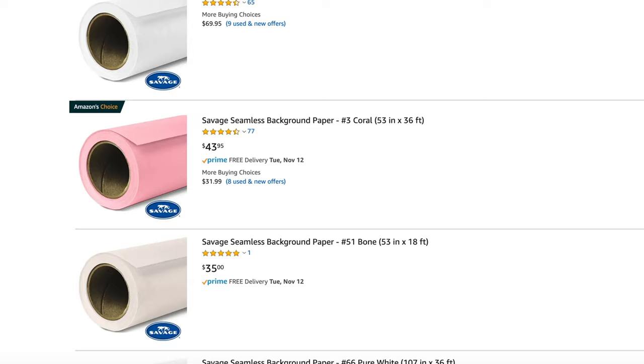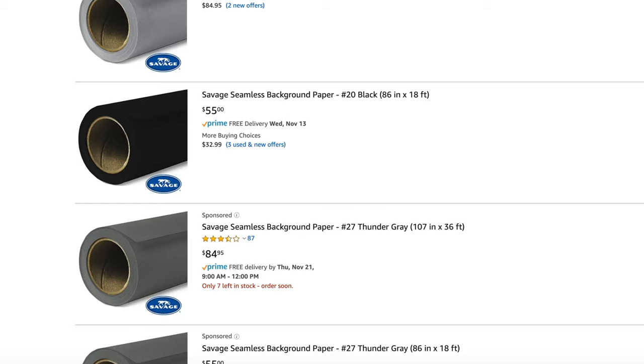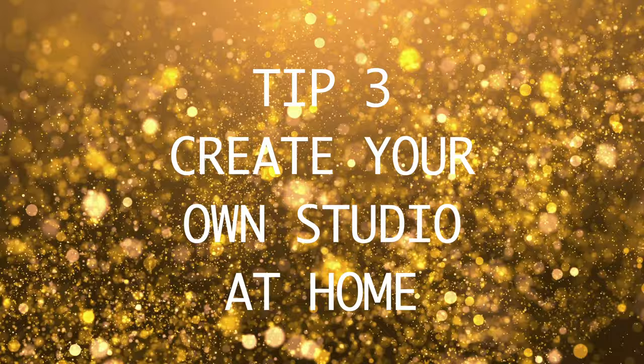I use seamless paper because there's no glare and it's easy to clean up, easy to take down, and I can order it from Amazon. This particular color is called thunder gray. I like it because it's dark but not black, so I'm not clipping shadows in the photos, and the glitter stands out against it.